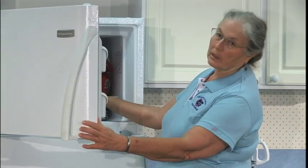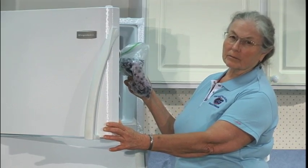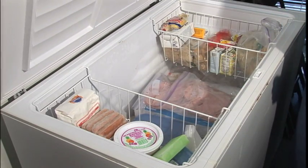Foods stored in a self-defrosting or over-the-fridge freezer are only going to be top quality for two or three months. For long-term storage, use a deep freezer. There's less temperature variation and the food will keep its quality much longer.